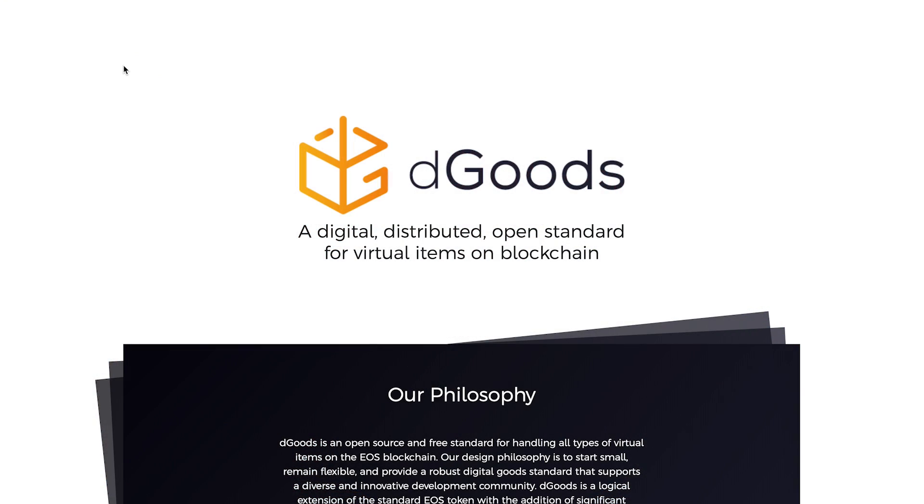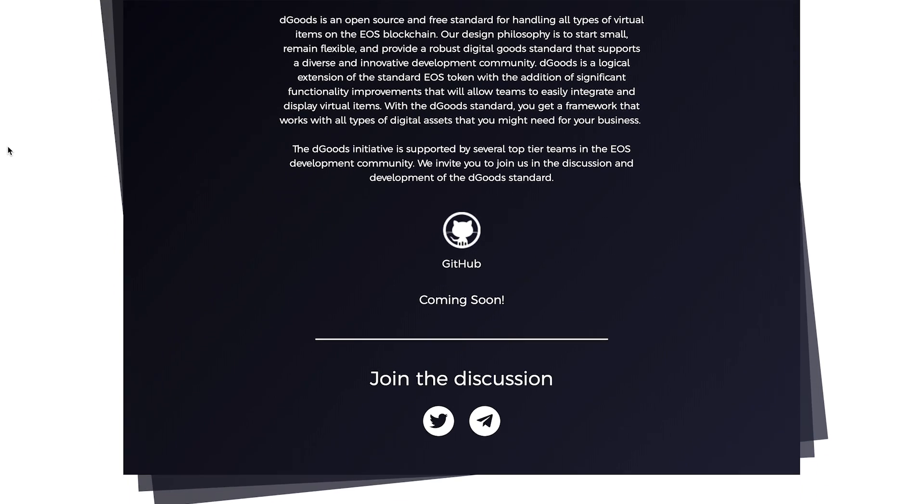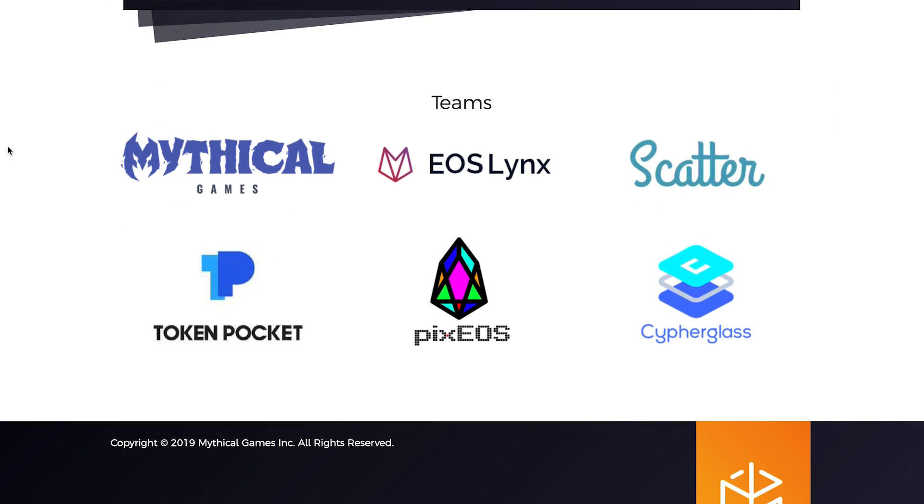In case you weren't already convinced that the EOS Mainnet is the platform for gaming, let me give you one more piece of information. Today I am super excited to announce Cypherglass's involvement with D-Goods, a new digital standard for distributed and digital goods on the EOS Mainnet. Let me walk you through the best features of D-Goods and why I think it's going to have such a profound impact on the EOS gaming community.